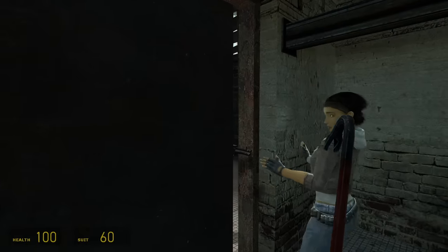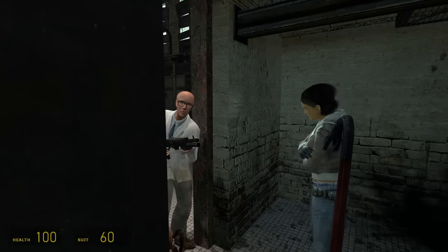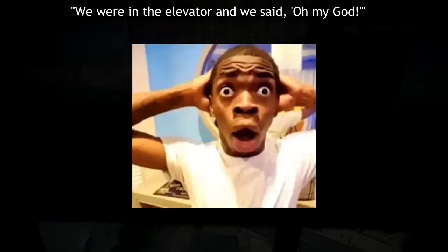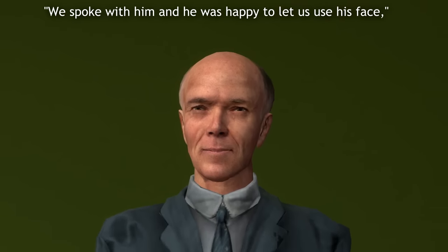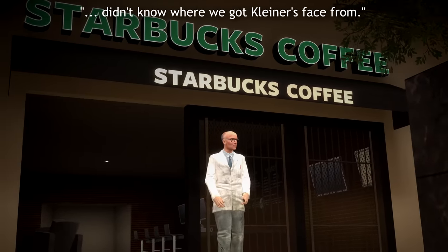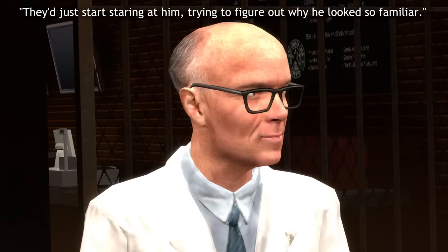We thought we had Dr. Kleiner in the bag until we laid eyes on Ted Cort. We were in the elevator and we said, oh my god, that's Dr. Kleiner! We spoke with him and he was happy to let us use his face, as his two teenage boys were both Half-Life fans. It was always fun to run into him at Starbucks with team members that didn't know where we got Kleiner's face from — they'd just start staring at him, trying to figure out why he looked so familiar.